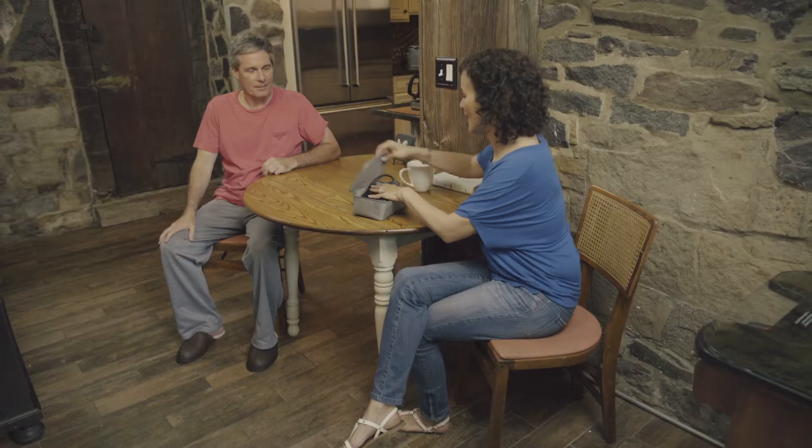We didn't know that monitoring Kyle's blood pressure would be as simple as pouring his morning coffee. Well, now I'm pouring decaf.